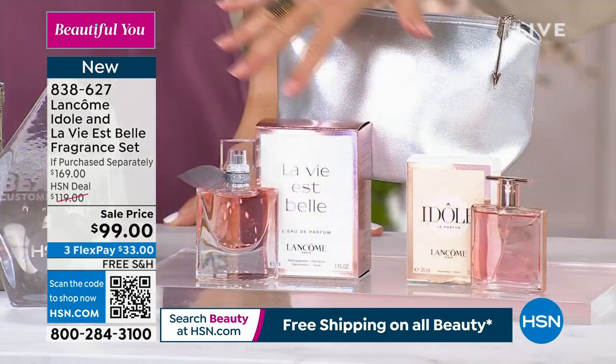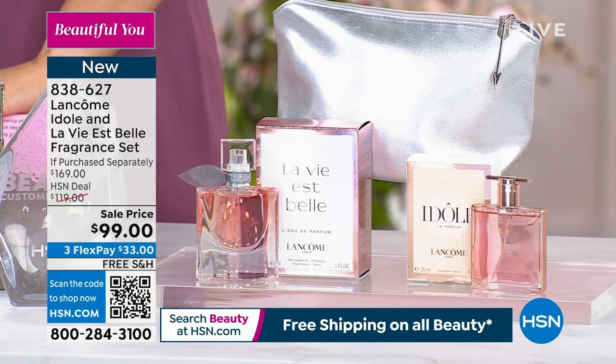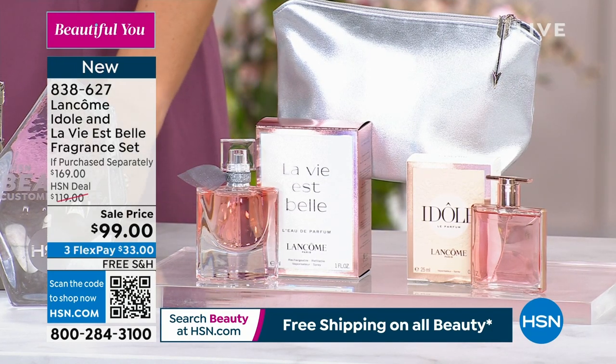You're getting all of this in this collection, so if you stay on the line, you're good to go. We'll let you know when it starts to get limited, and we're $70 off. We're going to move on to our second hour with Lancome.